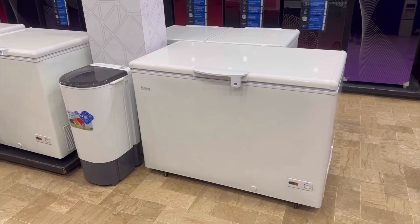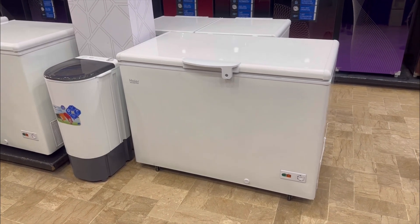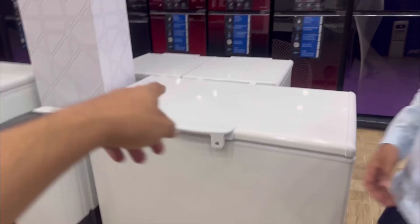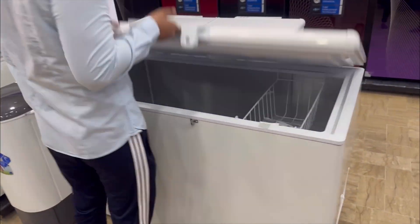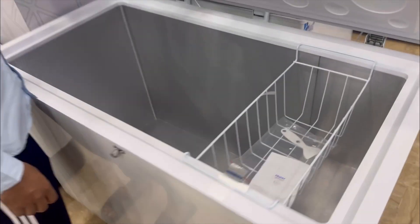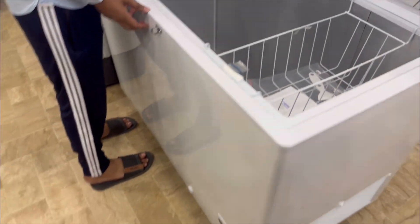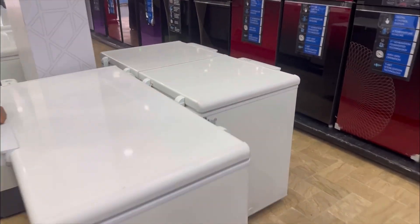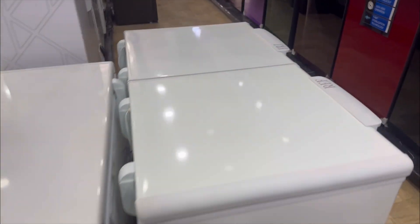There will be another option for the freezer. Do you have a freezer? It's a freezer. It's a single door. It's an inverter. It's a meter and a meter.